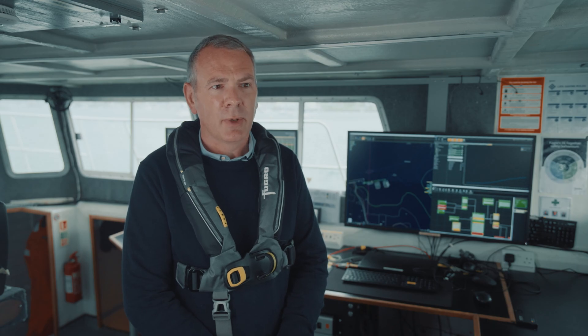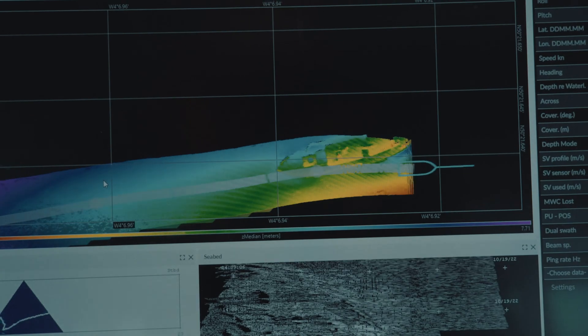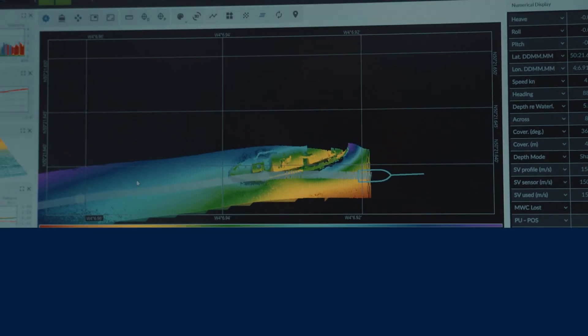There's so much to learn. I've been a hydrographic surveyor for 22 years and I'm still learning new things every day, so I thoroughly recommend it.